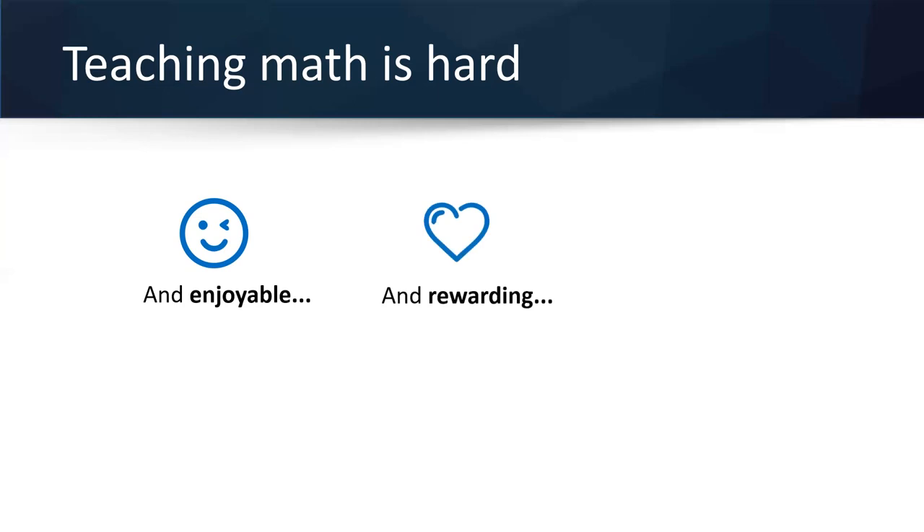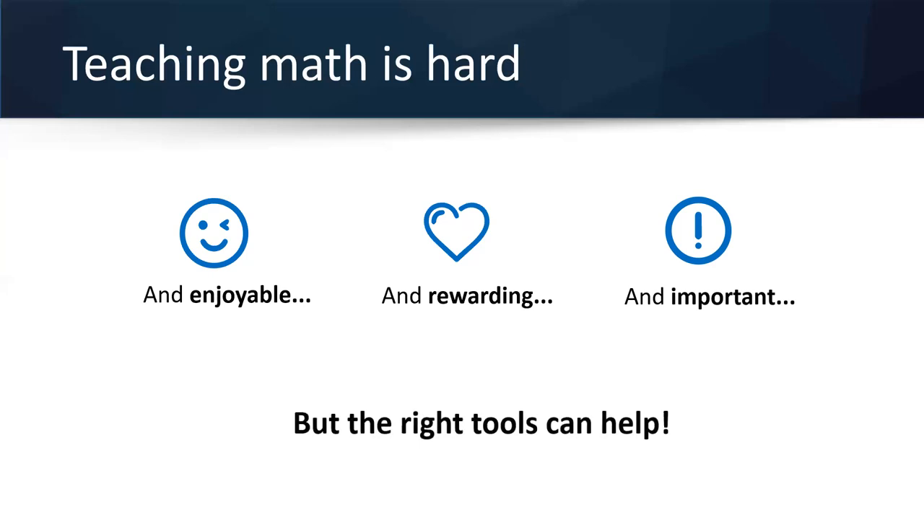As educators, you probably have the hardest job of any profession, especially this past 18 months with the pandemic — I give teachers so much credit. Teaching math is hard, but in talking to many educators it's enjoyable and rewarding, especially when a student gets the concept or your whole class raises their hand. What you do is very, very important. And what we want to do is give you tools that can make life a little bit easier so that teaching math is not as hard.